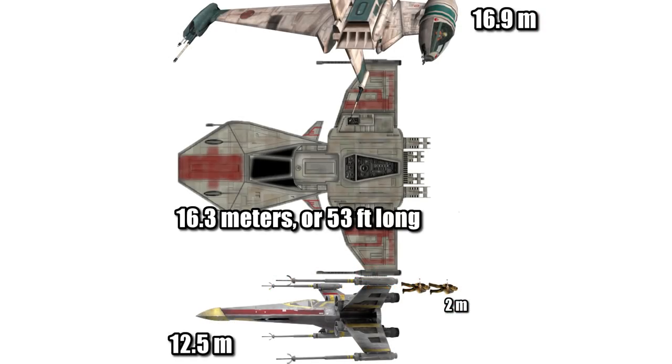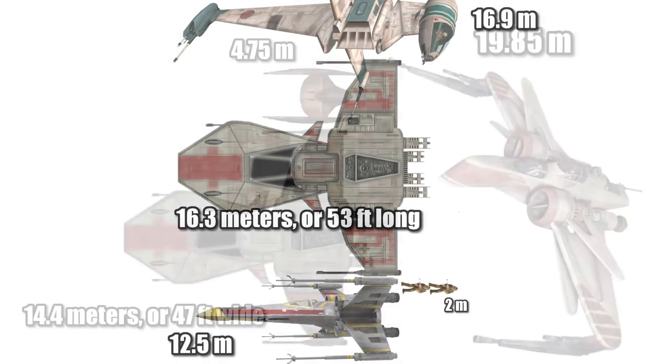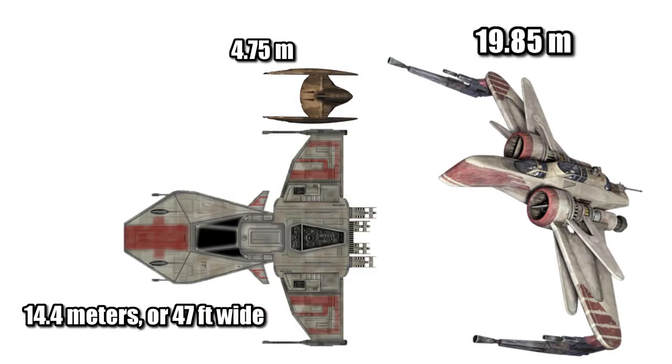At a length of 16.3 meters, or 53 feet, it was about two Wookiees longer than the X-Wing and about equal to the B-Wing. At a width of 14.4 meters, or 47 feet, it was about a Vulture Droid thinner than the ARC-170.